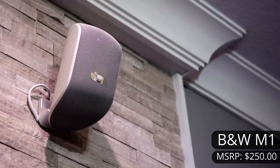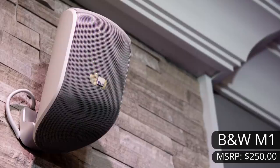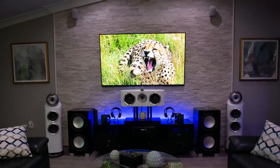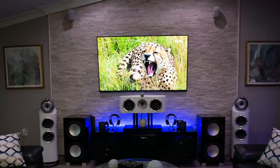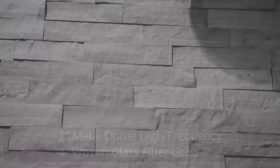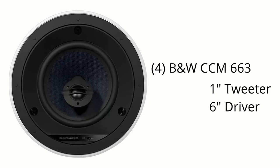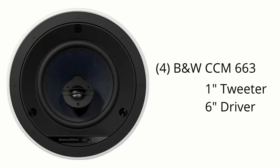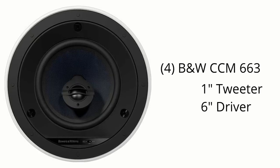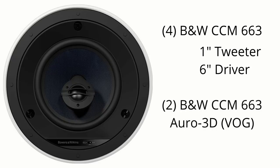For the front height, surrounds, and surround backs, he has the B&W M1s. The M1s are mounted in the front above the TV, to the sides as side surrounds, as well as in the back for surround backs. Each M1 has a 4-inch driver and a 1-inch tweeter. In the ceiling, he has four B&W CCM663 in-ceiling speakers for Dolby Atmos, as well as two mounted in the center of the room for Auro 3D or the Voice of God channel.